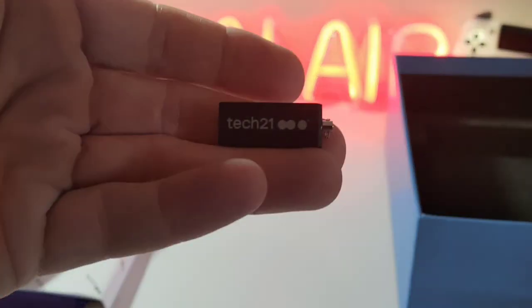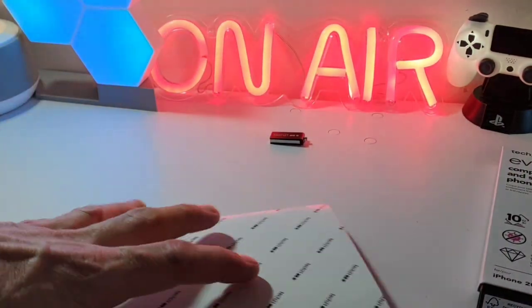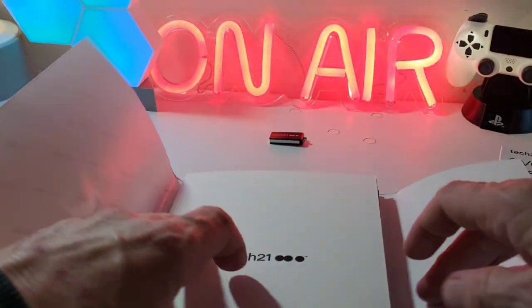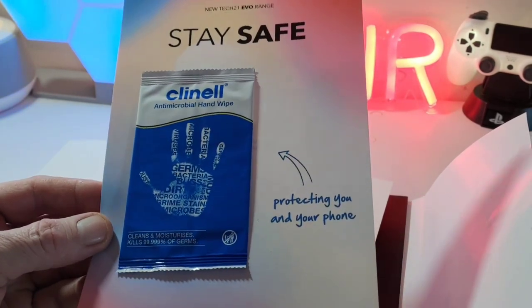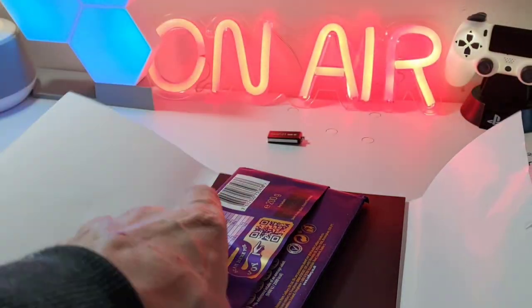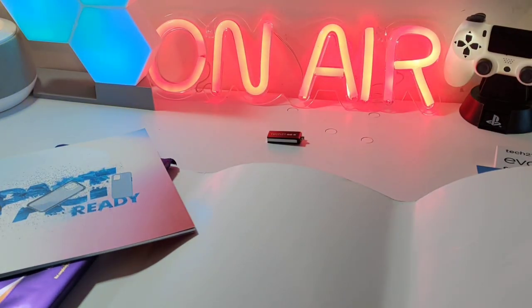In here you get a little keychain thing, which is nice. Also in here we have a Stay Safe moisture cleaner — it's an antimicrobial hand wipe and basically you can clean your phone before you put the case on. We also get a little letter which is nice.